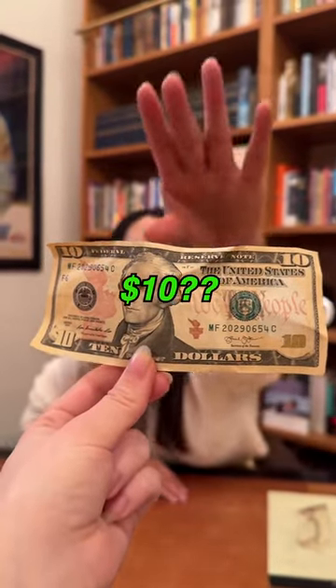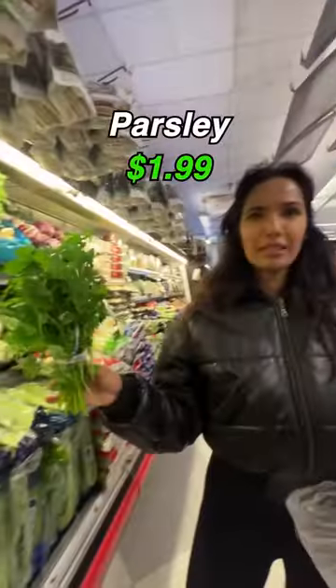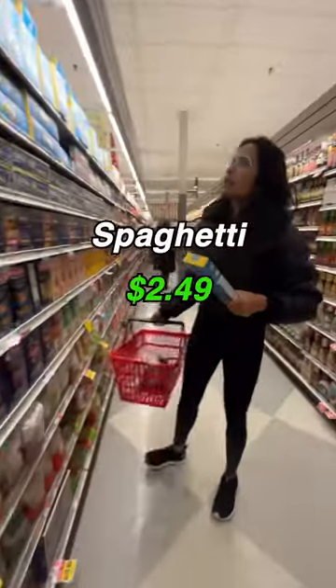Hey Padma, can you make me a meal for $10? Yes! Challenge accepted. And it's New York, so I know it's gonna be hard. Is it a whole meal that I have to make? Try three. What are you in the mood for? Spaghetti.